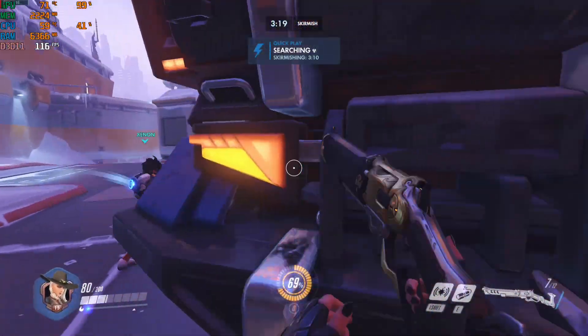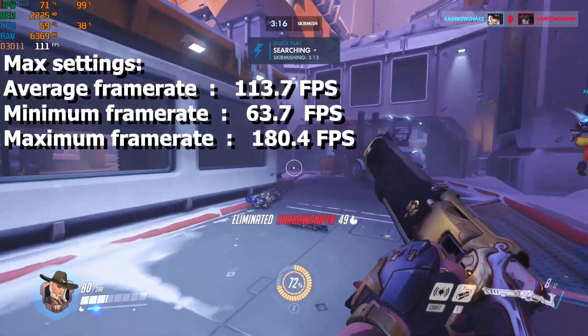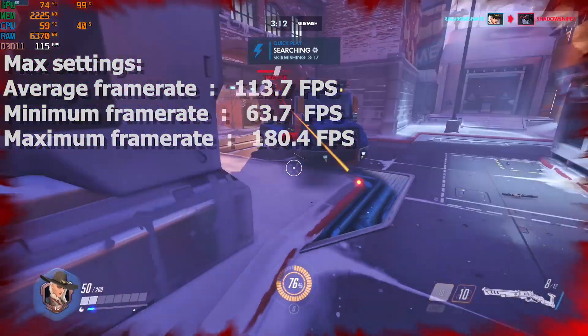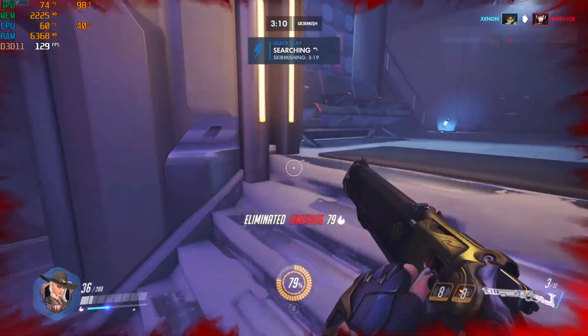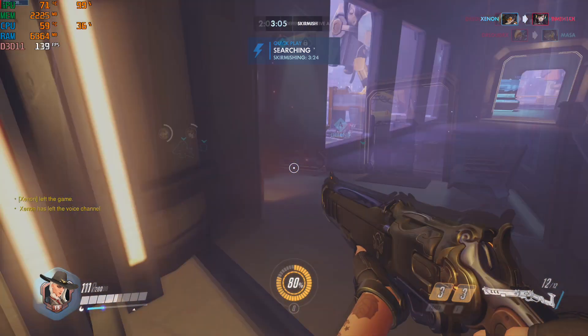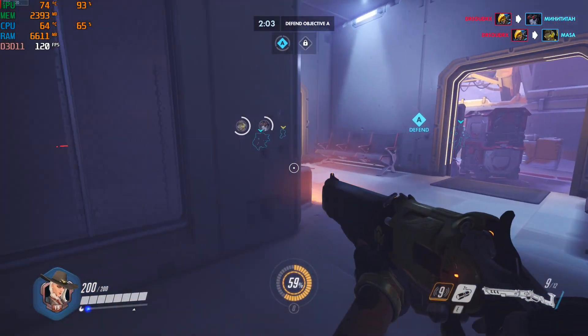The next game is Overwatch. On maximum settings we got an average of 113fps, a minimum of 63, and a maximum of 180fps. I expected the game to get more fps. Nevertheless, the bottleneck on this game is GPU again.